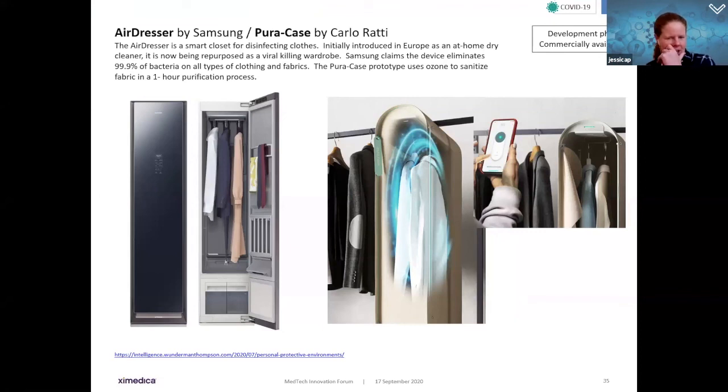In the COVID space, healthcare workers face challenges bringing potentially contaminated fabrics into their homes. The AirDresser by Samsung and a similar product from Italian designer Puracase attempt to provide ways to disinfect clothes. The AirDresser, initially introduced as an at-home dry cleaner in Europe, has been repurposed as a viral-killing wardrobe — Samsung claims it can eliminate 99.9% of bacteria on any clothing or fabric. The Puracase prototype uses ozone to sanitize fabric in a one-hour purification process. Both are commercially available, though not cheap.